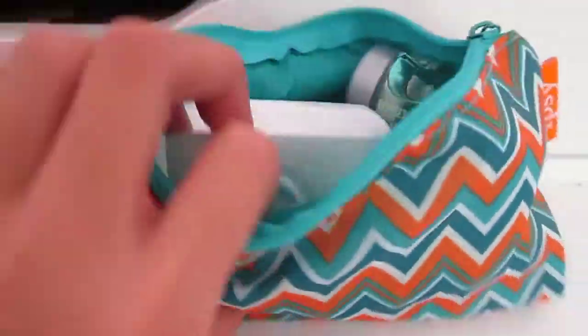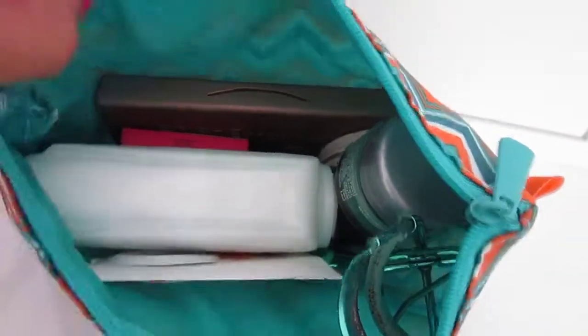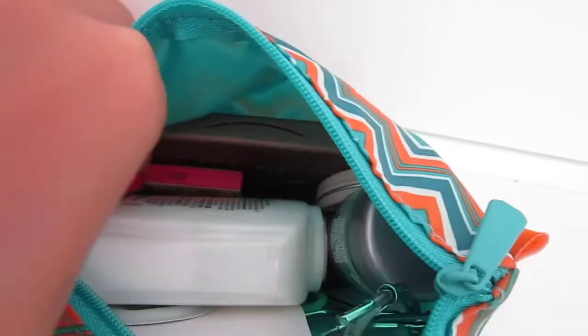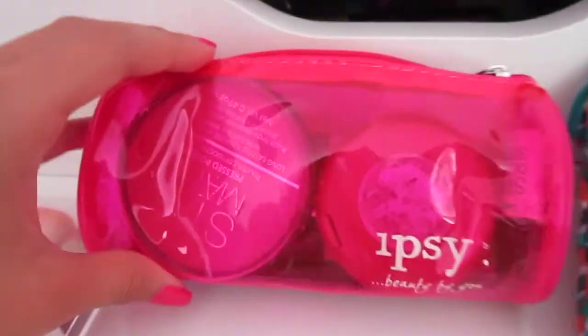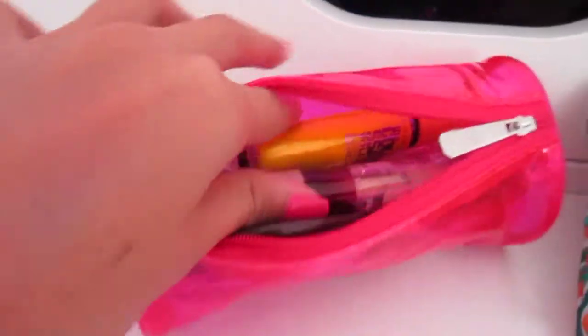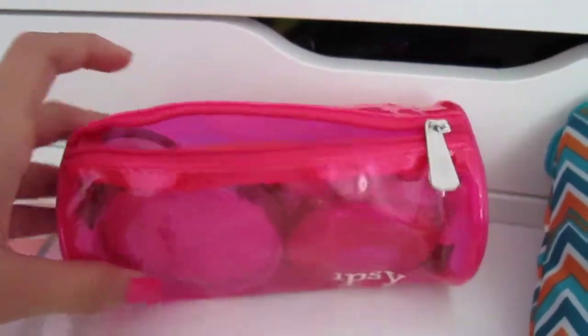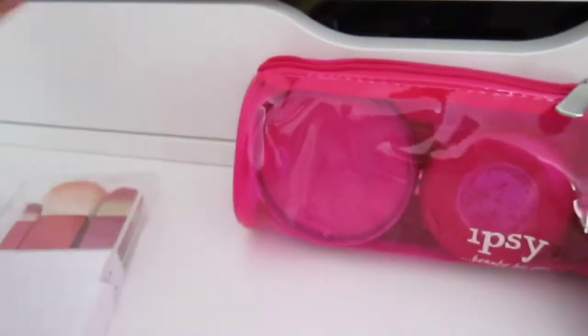So to start off with the makeup that I'm bringing: these are my skincare products for nighttime. My eyelash curler, my moisturizer with sunscreen, a sparkly eyeshadow, and then my Naked Basics. And then in this bag I have my stay matte powder, my corrector, and then I have two concealers, a mascara, a Baby Lips and then a lip gloss, a cream blush, and then a liquid liner and a pencil liner.